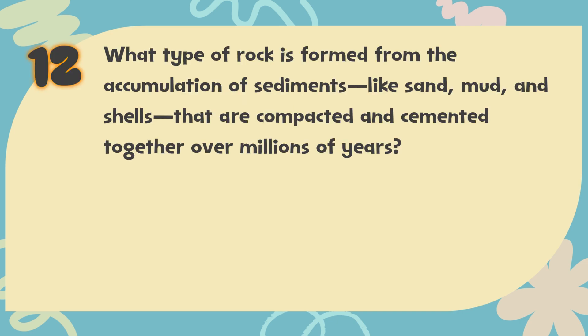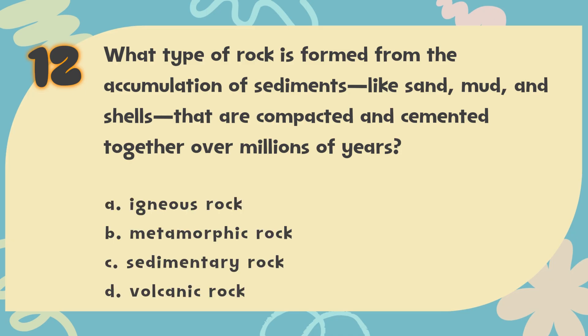Number 12. What type of rock is formed from the accumulation of sediments like sand, mud, and shells that are compacted and cemented together over millions of years? The choices are: A. Igneous rock, B. Metamorphic rock, C. Sedimentary rock, D. Volcanic rock.